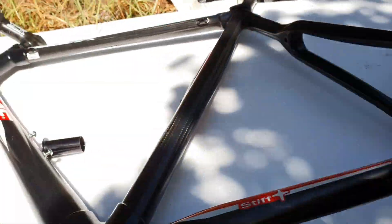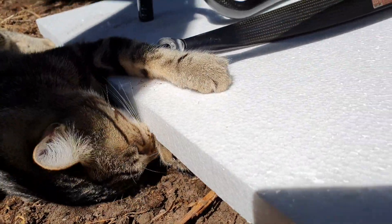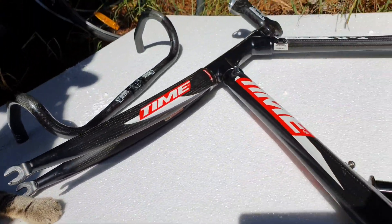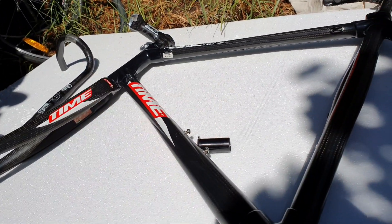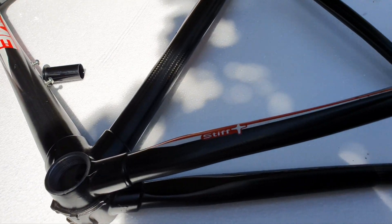This is a Time Edge VX. We just got it off Kim from North Adelaide Cycles. If you're after a good deal, a good wheel build, go see Kim at North Adelaide Cycles — Google it.